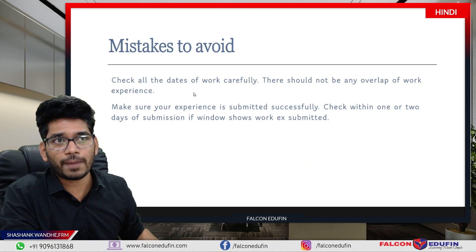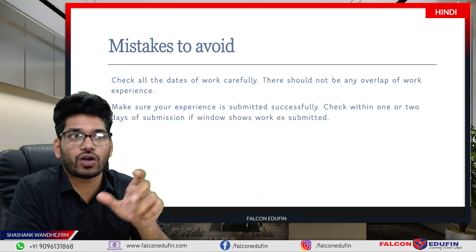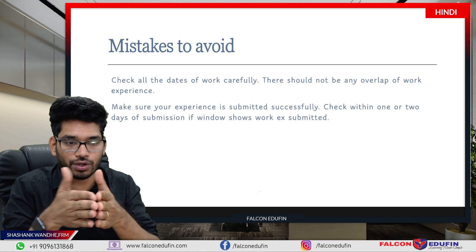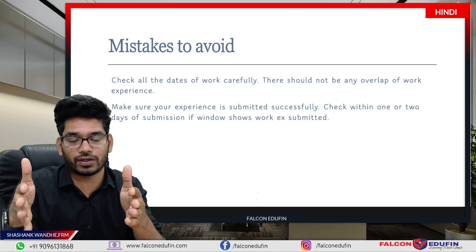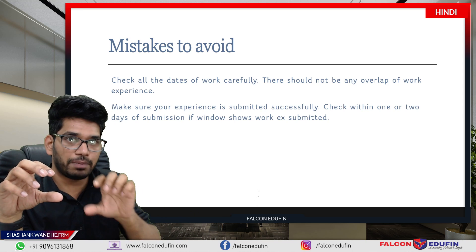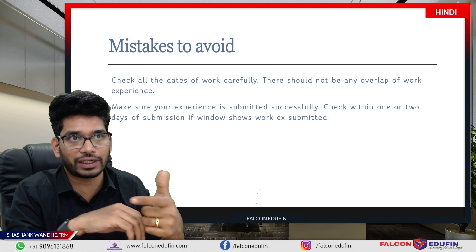Next, mistakes to avoid. The first and most important is to check all the dates of your work experience carefully. You should not create any overlap — do not, even by mistake, have the dates at one company overlap with the dates at the next company. If dates overlap, your experience will get rejected.